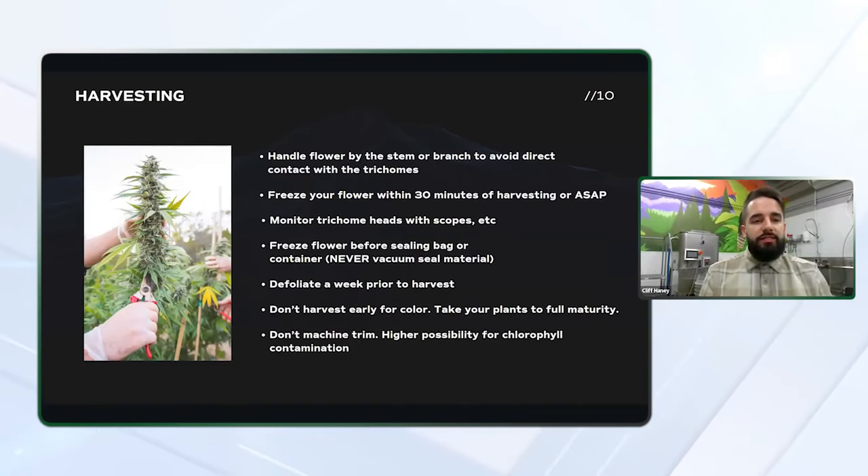I know a lot of these slides might seem unrelated to the topic of running a high margin lab — we're not talking about labor and some of these other components — but steps like harvesting your flower can really make or break the quality and the yields that you receive from your harvest. So here's just a few tips.